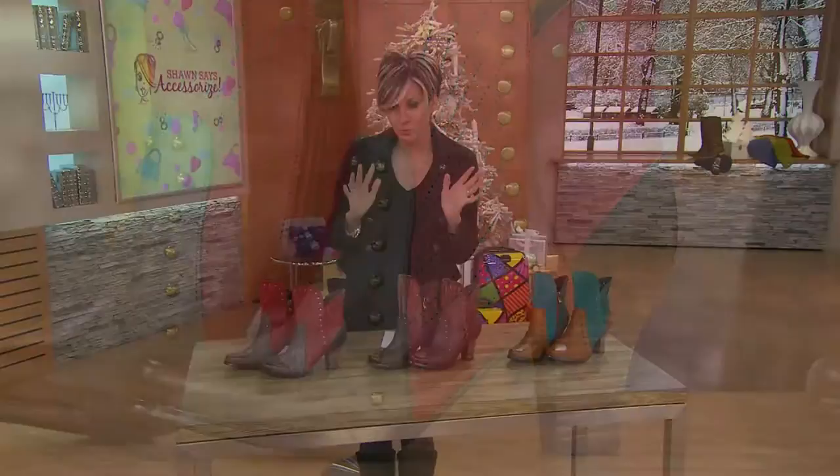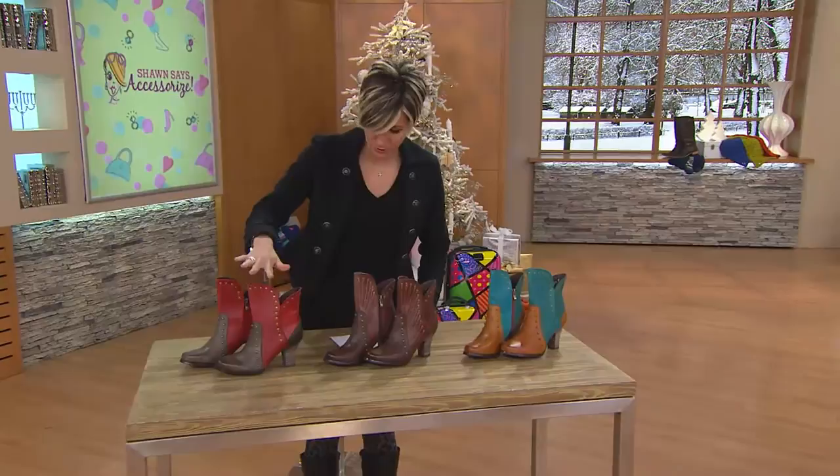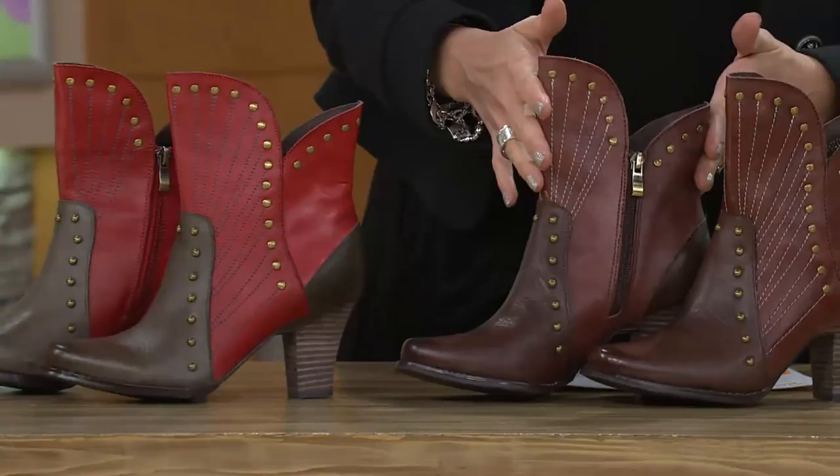We call this boot Quiddity, which we'll tell you in a second what that means. So this over here is going to be the gray-red.